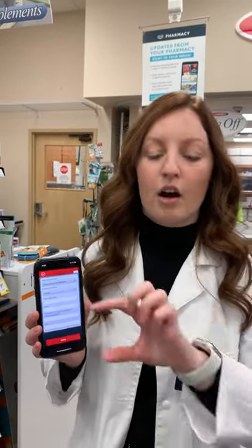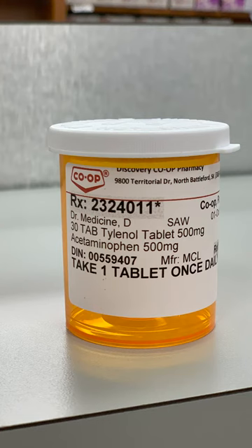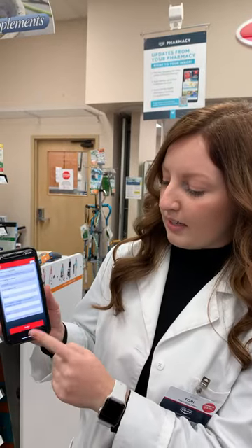To find your prescription numbers on your medications at home, they are on your label — either on your vial or your boxes — in the top left corner, preceded by the letters RX. That's how you find your prescription numbers. Once you have everything filled in, press Order and we will start working on it as soon as we can.